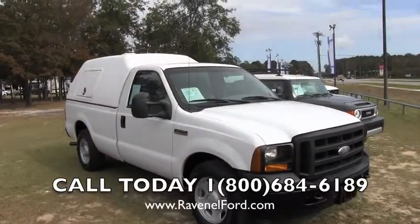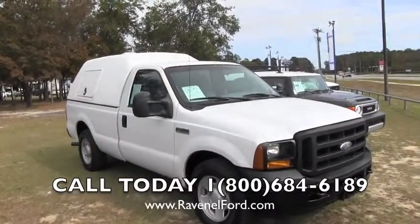Hey everybody, today we're at Ravenel Ford, just about 15 minutes south down Savannah Highway past the Citadel Mall in Charleston.